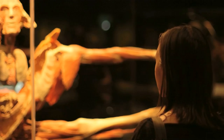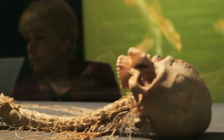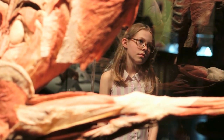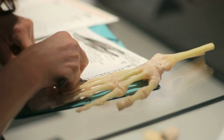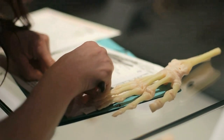My husband Gunther von Hagens is the inventor of the technology called Plastination. Body Worlds is a unique opportunity for everyone to really understand and see firsthand what you are made of — how all organs are located inside our body, how the muscles work, how the nerves are emanating from the spinal cord, reaching out to the fingertips and toes. And that is really a great opportunity that you shouldn't miss.